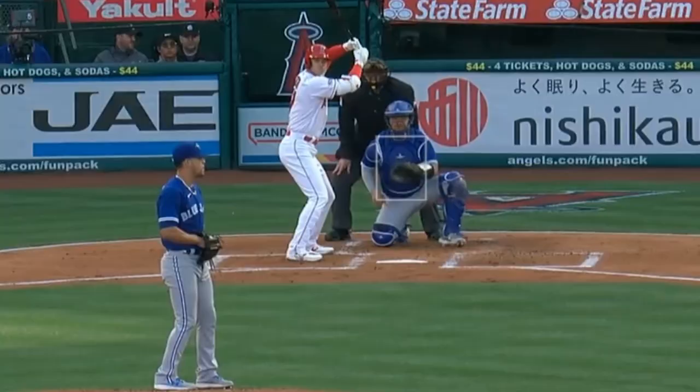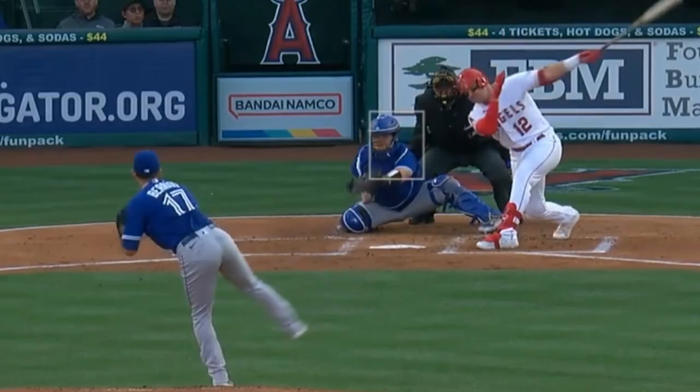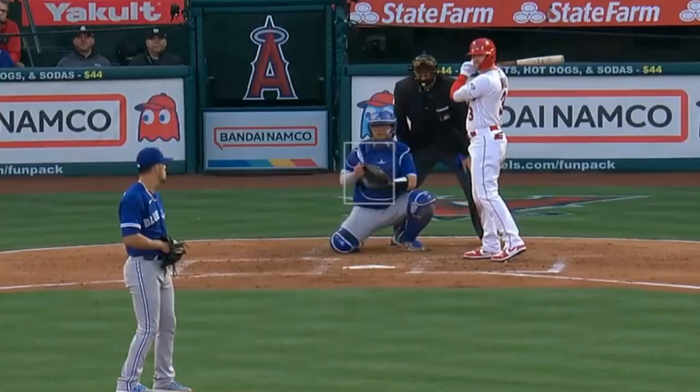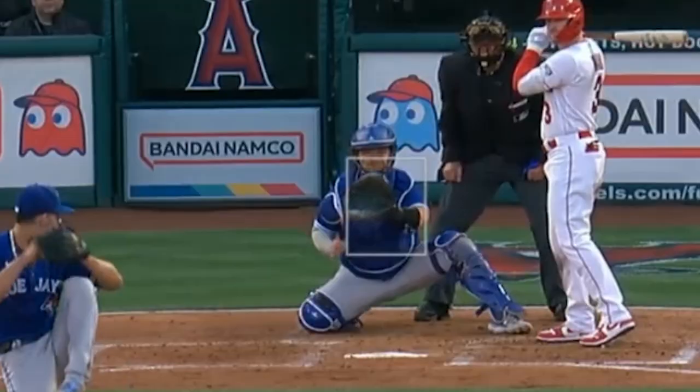I'm going to start with Jose Barrios, who's really been struggling, but he did have these nasty breaking balls and this pretty front door two-seamer. He gave up four earned runs and is off to a very slow start again this year. But the stuff is there in flashes.